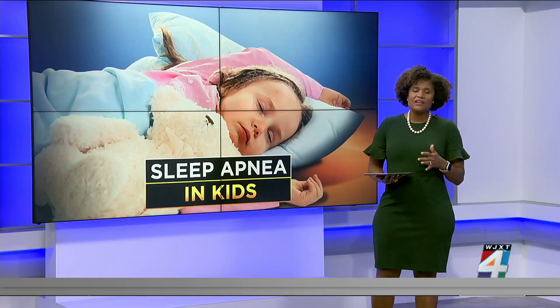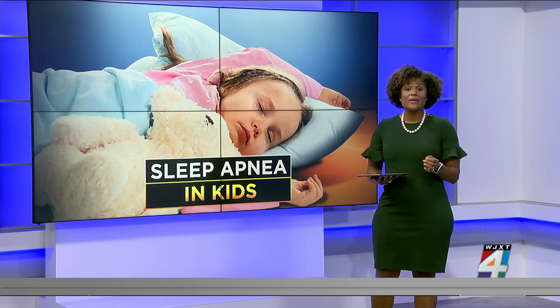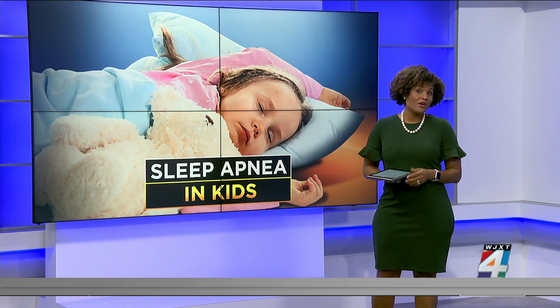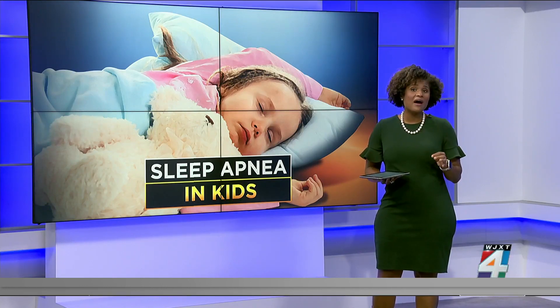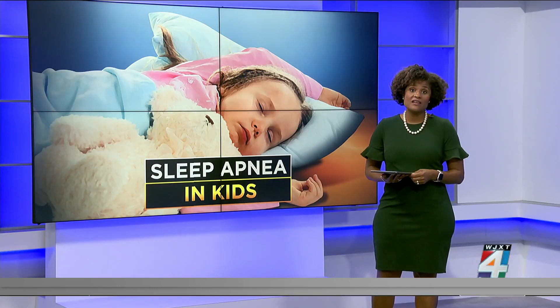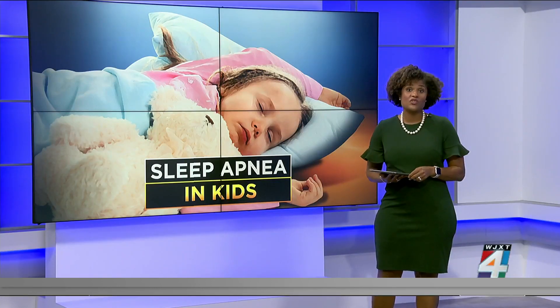Doctors typically diagnose sleep apnea in kids by performing an overnight sleep study in a lab. During this test, they use a special machine to measure specific body functions while the child sleeps. It's painless and non-invasive, and then they can diagnose it and treat it.